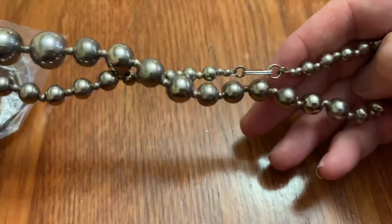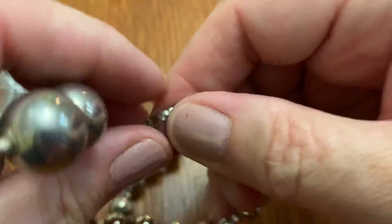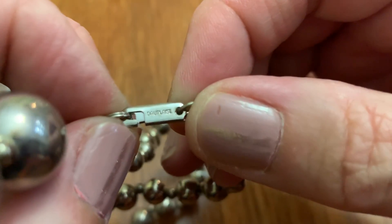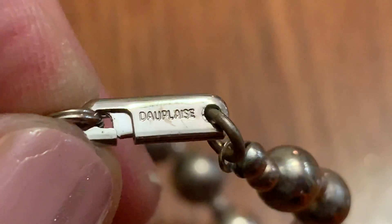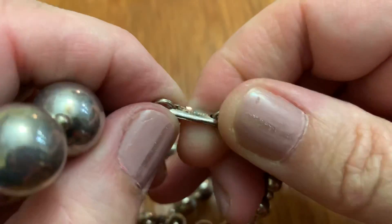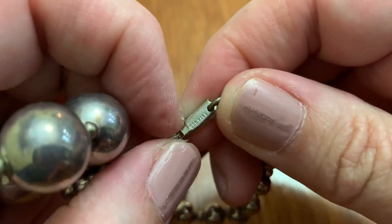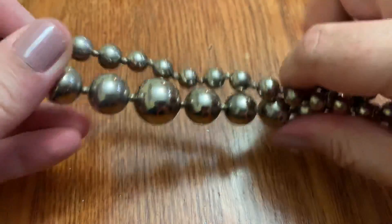Some shell bangles. A necklace with ball — silver balls. I don't know what it says. I've seen this name before — Deplaws. It has one of these type clasps — I think you have to squeeze it and pull it. Just silver beads, heavy. Deplaws.